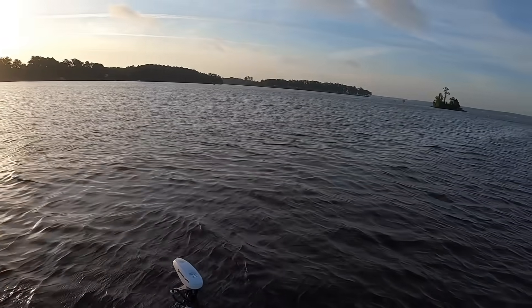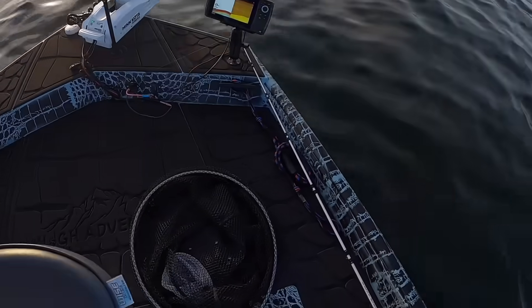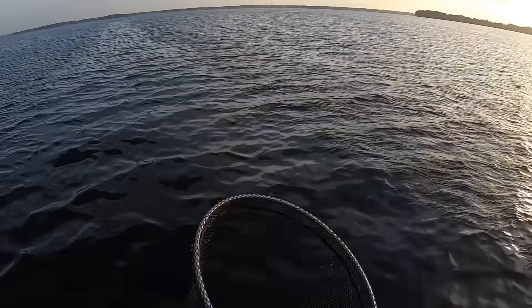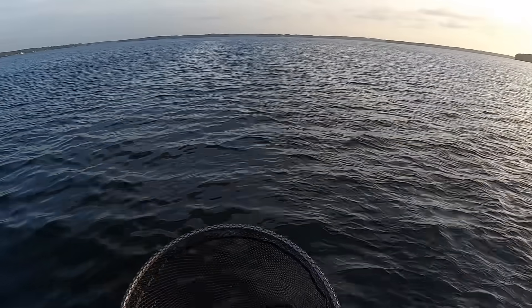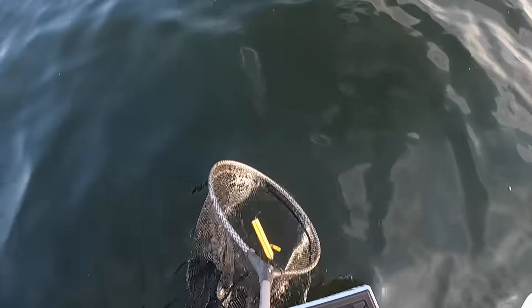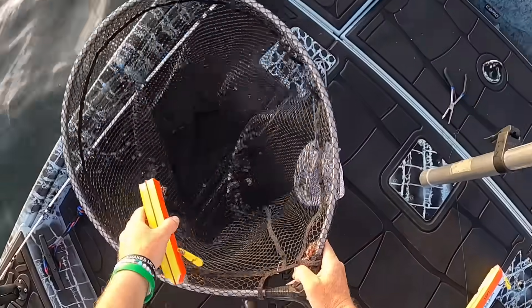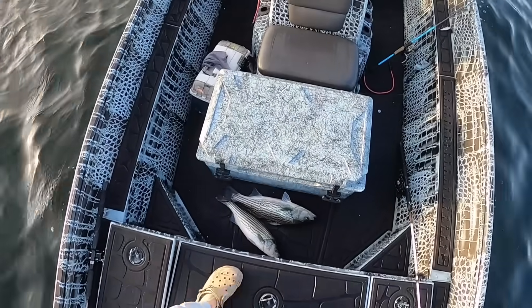Let's get the ice going. We're trying to find our planer board — there it is, right there. Trying to find it — I don't know how that thing came off. Must not have secured the back line correctly. Come here. Don't know how we did that. All right, back to business.